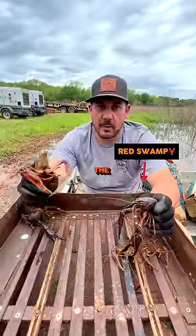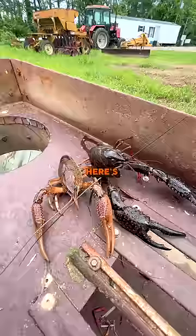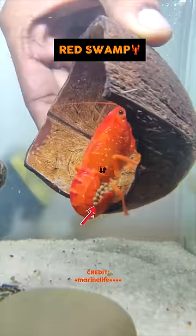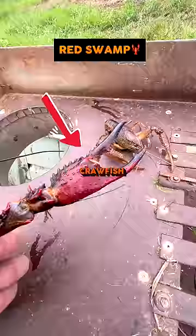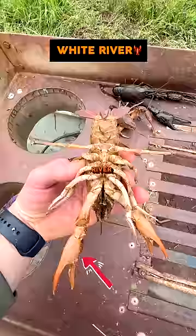Red Swamp Crawfish and the White River Crawfish — here's how they're different. One thing about the Red Swamp: it lays smaller eggs, where the White River has slightly larger eggs. The Red Swamp Crawfish has a more flattened claw, and the White River Crawfish has a more cylindrical claw.